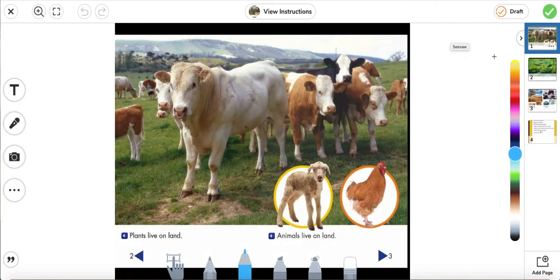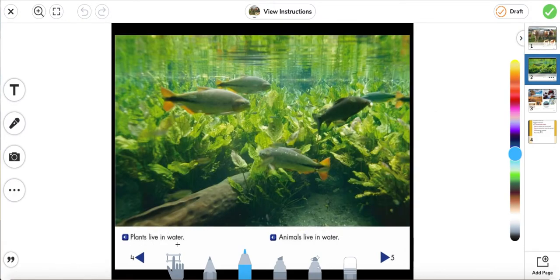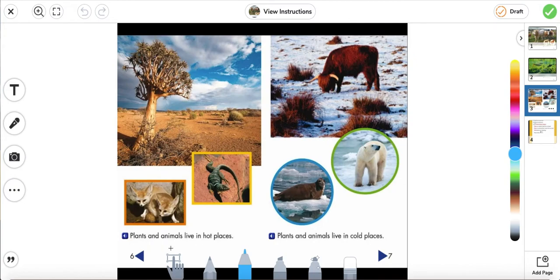We're going to move on to science. For science, we're going to read the story and answer some questions at the end. Plants live on land. Animals live on land. Plants live in water. Animals live in water. Plants and animals live in hot places. Plants and animals live in cold places.